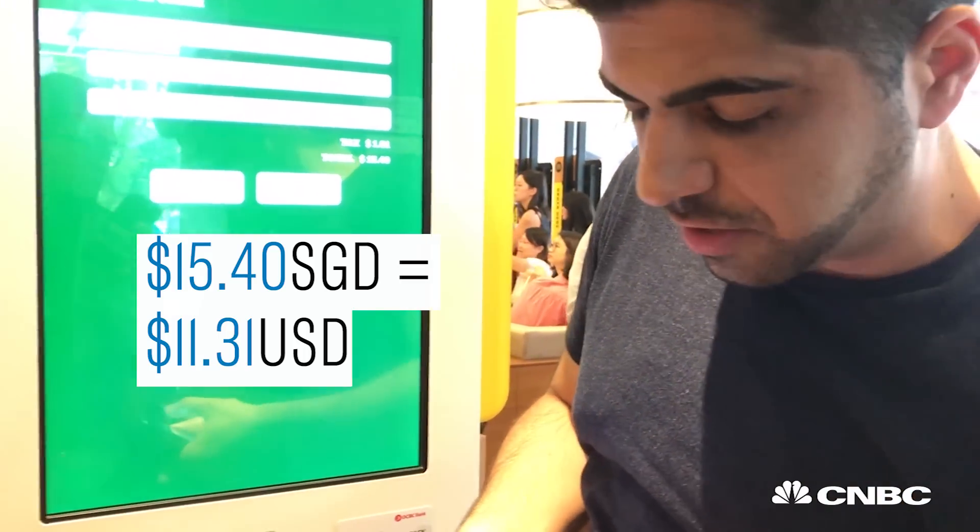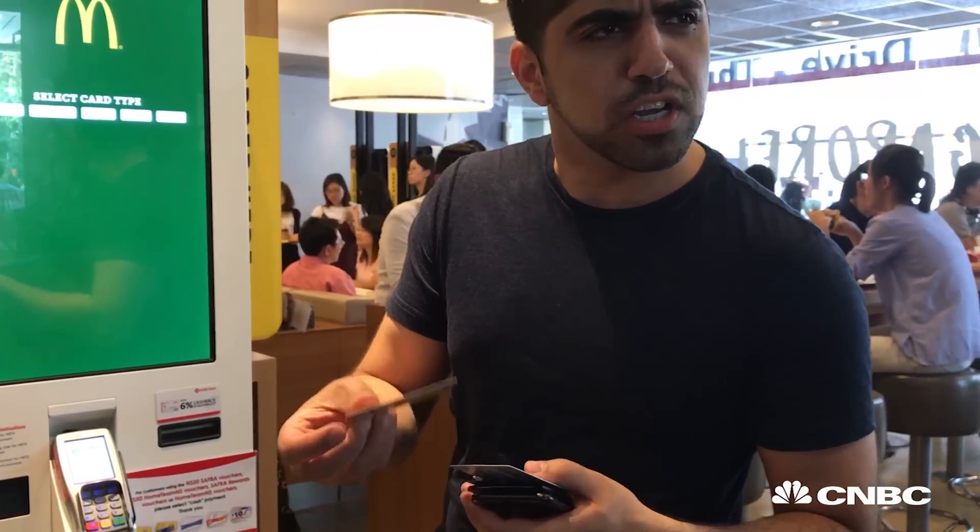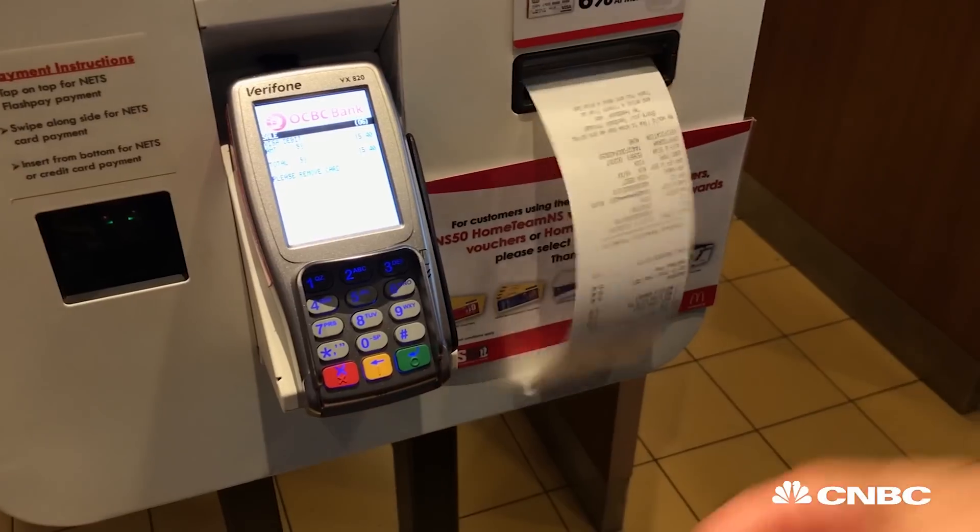It's $15.40 in Singapore currency. Can I put this on the corporate card?